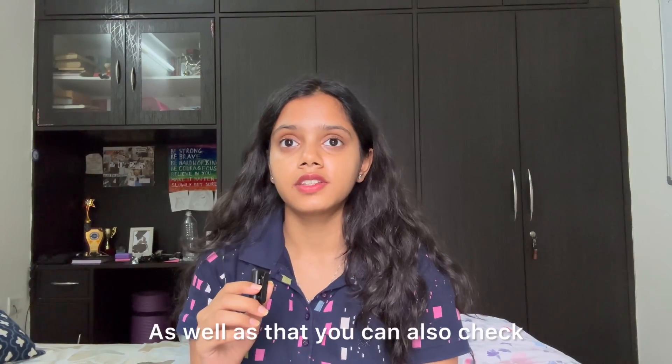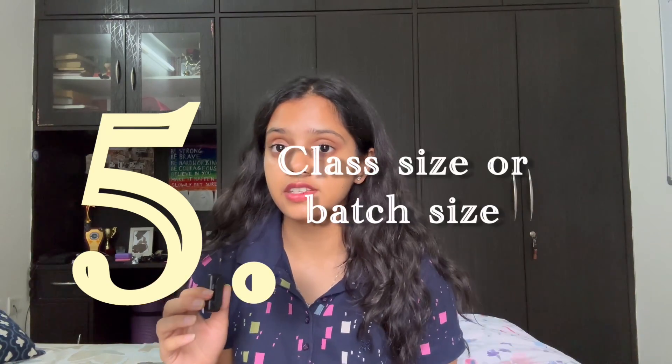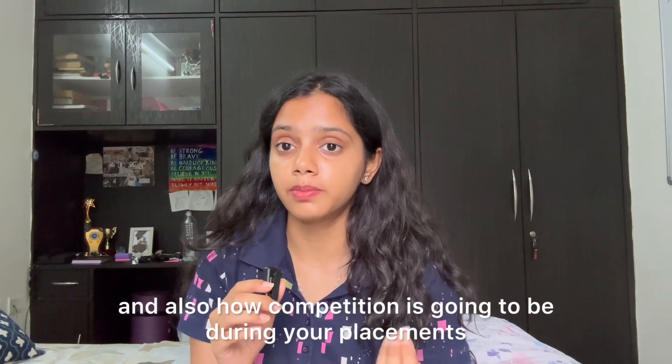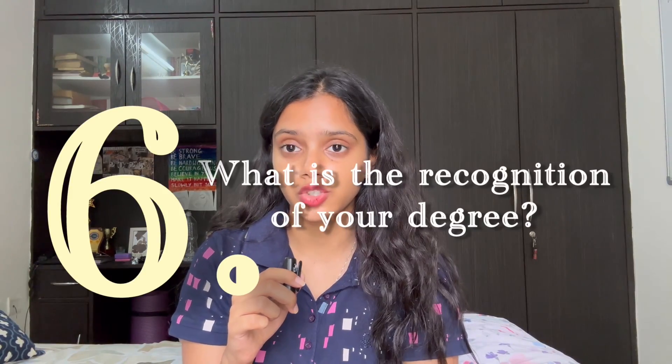You can also check what the class size or batch size of a particular branch is. That will help you understand how personalized your teaching is going to be, and also how much competition there is going to be during your placements.